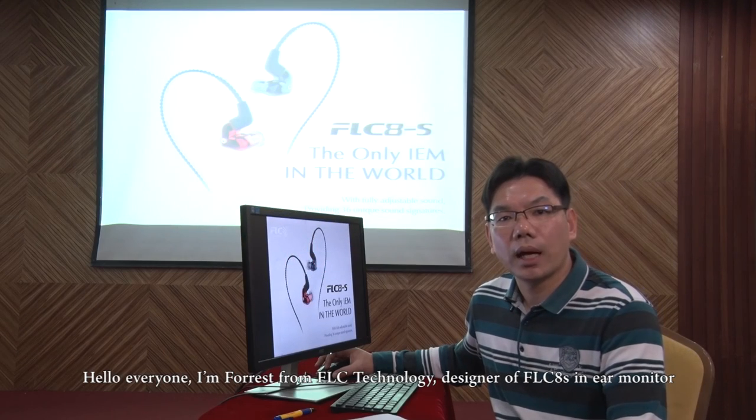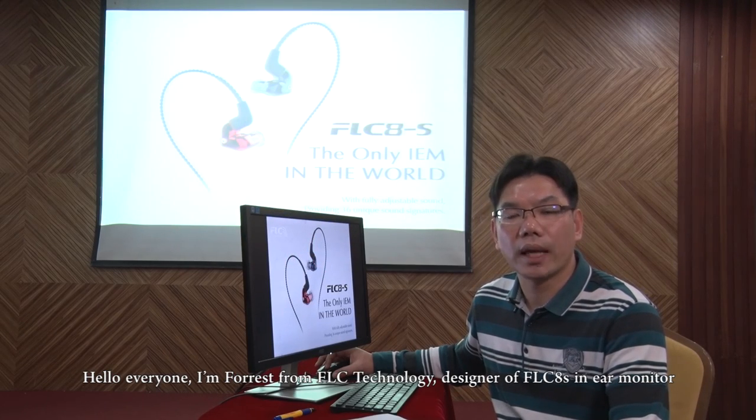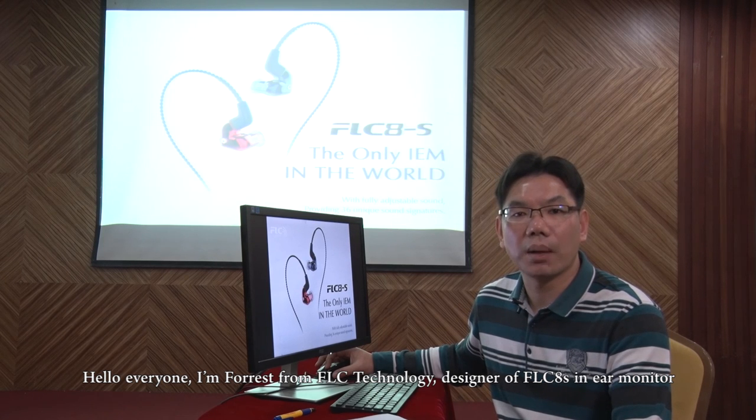Hello, everyone. I am Fawless from FLC Technology, designer of FLC-AES in-ear monitors.